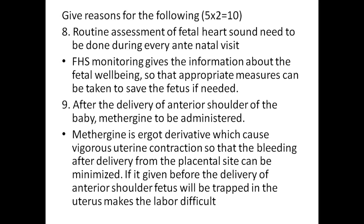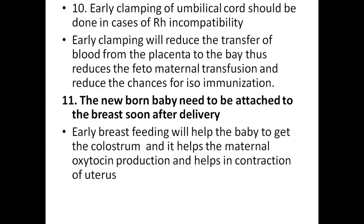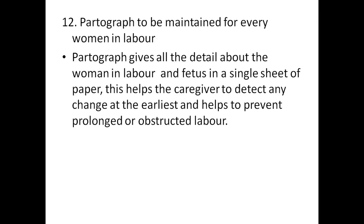Routine assessment of fetal heart rate needs to be done during every antenatal visit. FHR monitoring gives information about fetal well-being so that appropriate measures can be taken to save the fetus if needed. After delivery of the anterior shoulder, methylergometrine needs to be administered — it is an ergot derivative which causes vigorous uterine contraction so that bleeding after delivery from the placental site can be minimized. Early clamping of the umbilical cord should be done in cases of Rh incompatibility to reduce transplacental blood transfer from placenta to baby, reducing feto-maternal transfusion and the chance for Rh immunization. Early breastfeeding helps the baby get colostrum and stimulates maternal oxytocin production, aiding uterine contraction. The partograph is maintained for every woman in labor, giving all details about the woman and fetus on a single sheet, helping the caregiver detect changes early and prevent prolonged or obstructed labor.